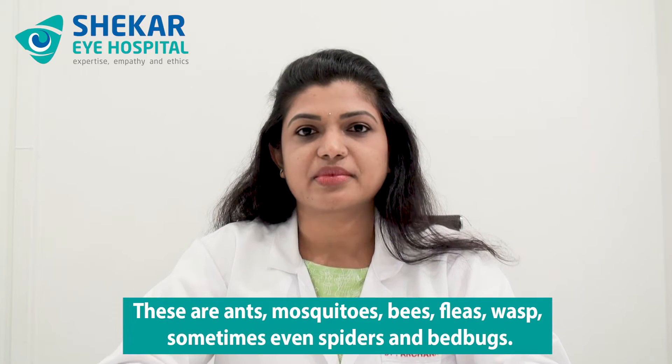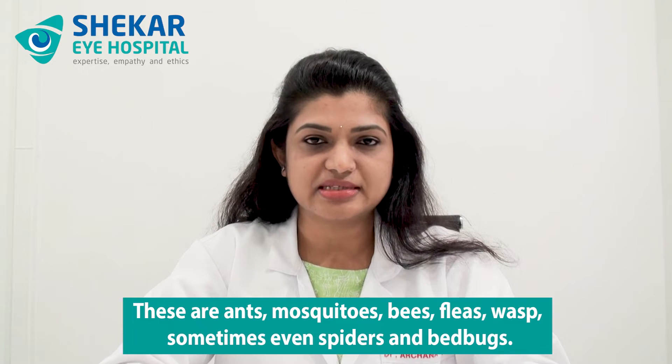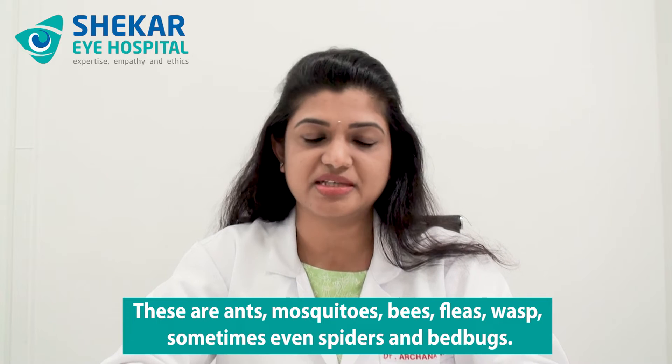First of all, what are the most common insects that can bite or sting your eyes? These are ants, mosquitoes, bees, fleas, wasps, sometimes even spiders and bed bugs. These are the most common which you can come across.